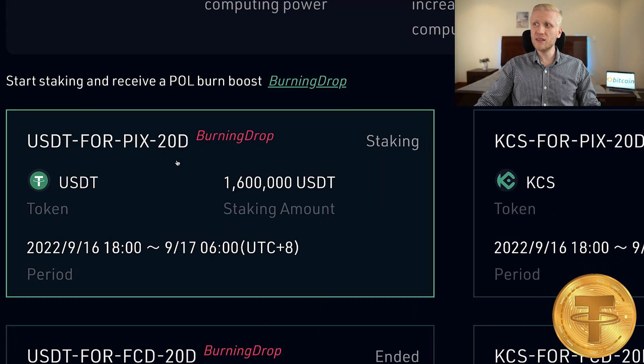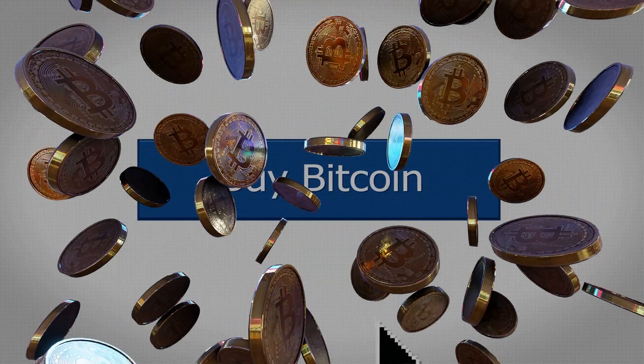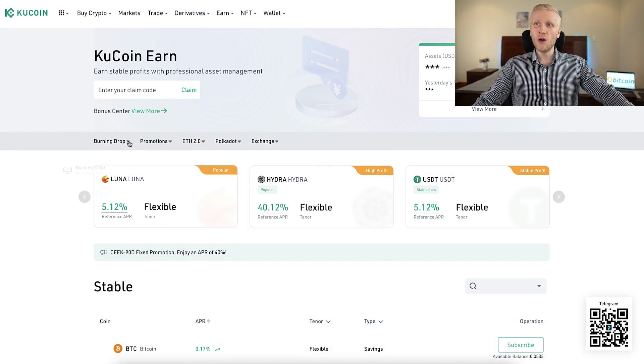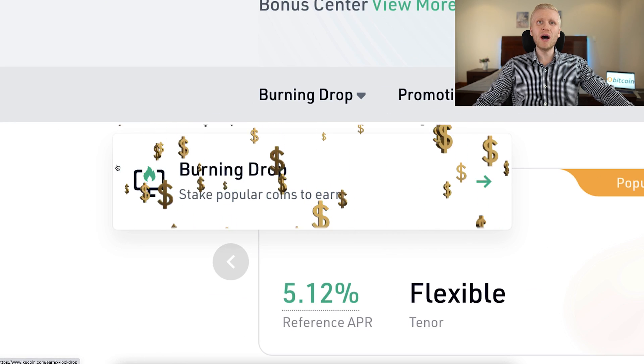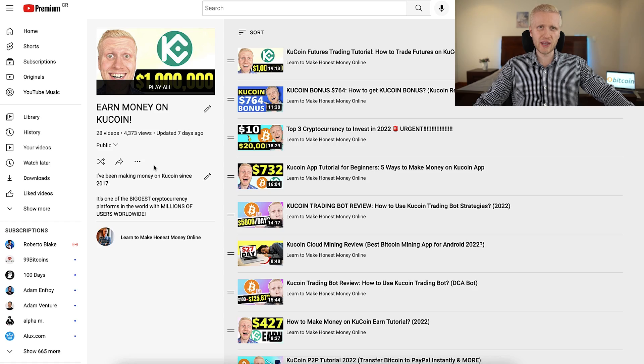Before I show you all the details, I want to give you a disclaimer. This is not investment advice. This is not financial advice. Usually, I sell all the USDT, KCS, Ethereum and all the other altcoins into Bitcoin as soon as I receive them. So this video is not an endorsement for any altcoins mentioned. I simply show you how the money making process on KuCoin Burning Drop works so you can decide whether to use it or other methods I've shown on my previous videos.